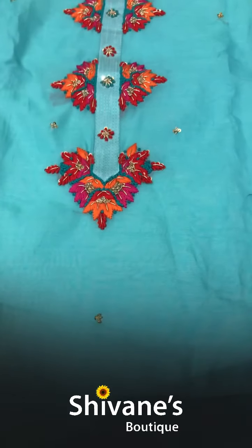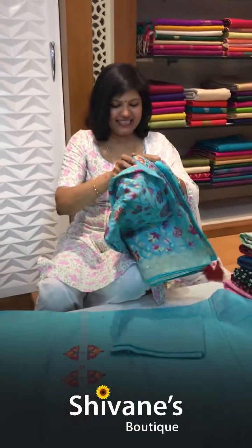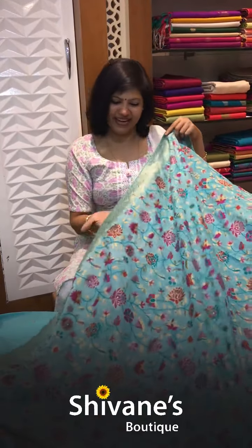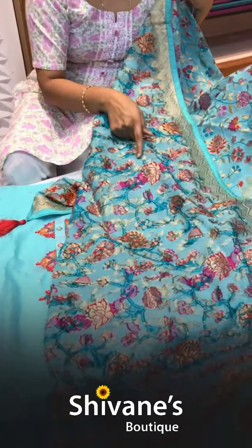Next is also a silk cotton fabric — a nice embroidered handwork piece. This is the pant for this, and once again this is a Banarasi pitta — a lovely, beautiful Banarasi pitta. The back is this way.